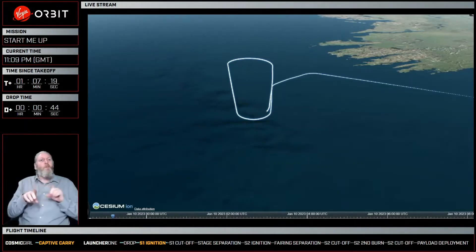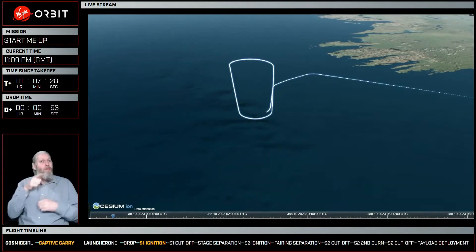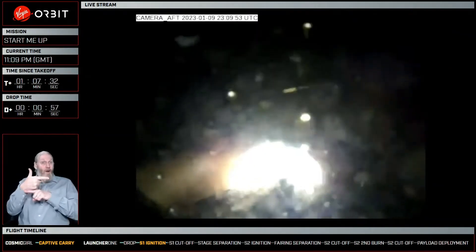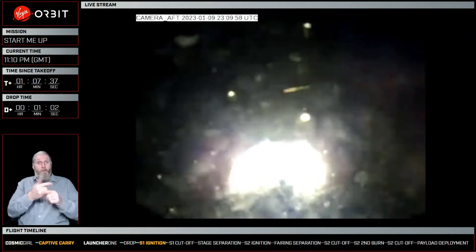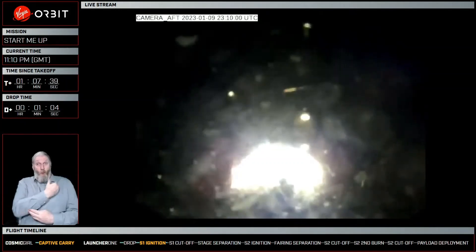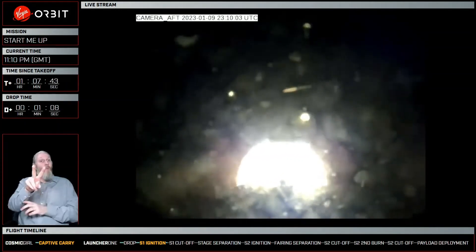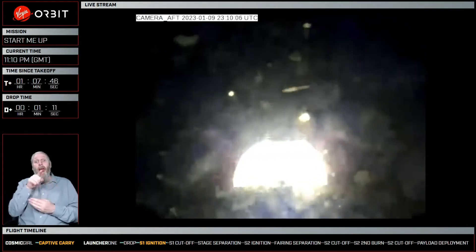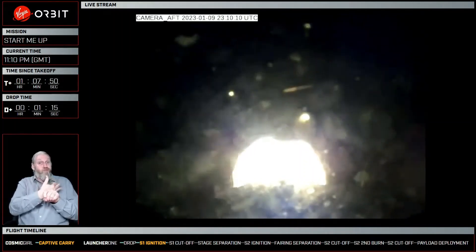You probably saw a quick camera feed where the screen looked black. That's actually nominal because that was a live camera feed from the camera on the rocket underneath the payload fairing. You can see now this is an aft camera view from the drop, and it looks to be a successful ignition of the stage one engine as we make our way to space.